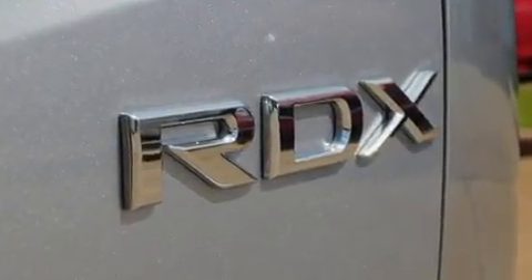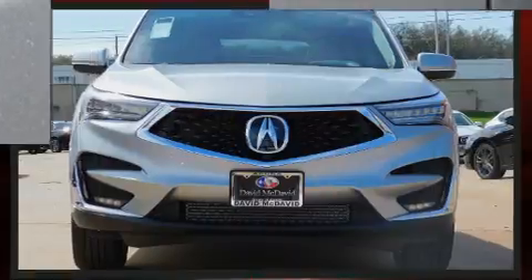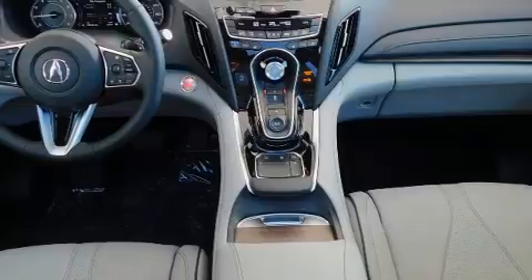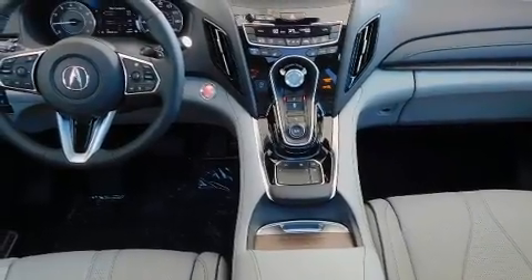Acura prioritized fit and finish as evidenced by leather upholstery, a trip computer, heated and ventilated seats, automatic temperature control, power moonroof, and seat memory.